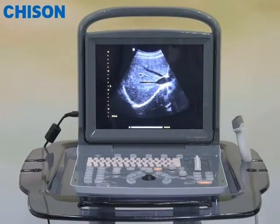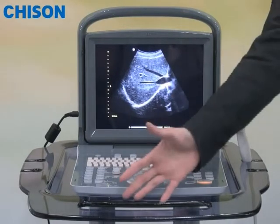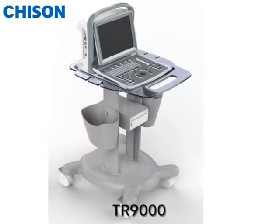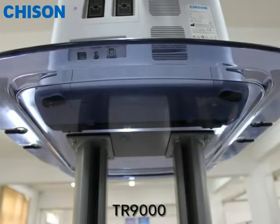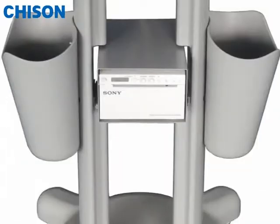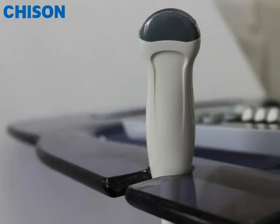It can also provide a combined solution with the dedicated cart TR-9000. This allows you the freedom to carry the system in the carrying case or use it as a stationary machine on the cart. The cart has a special socket for your Sony printer, two baskets to collect your various accessories, and a built-in probe holder to keep your probe.